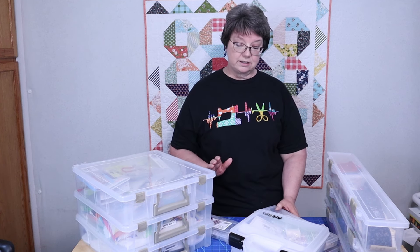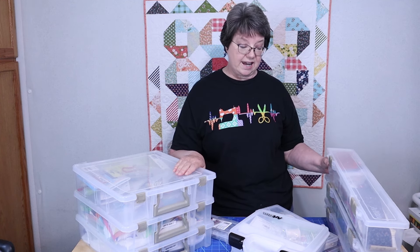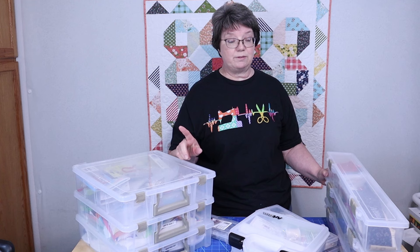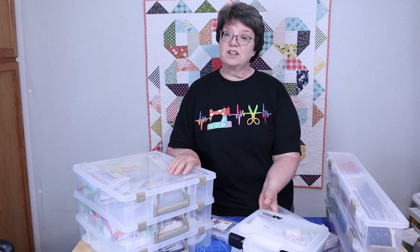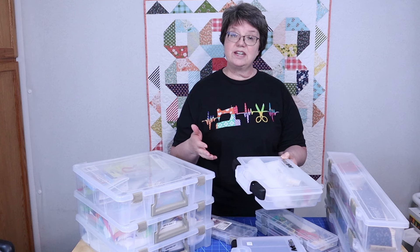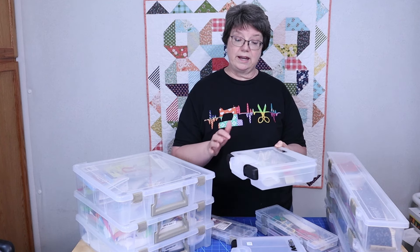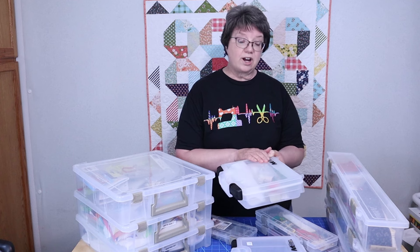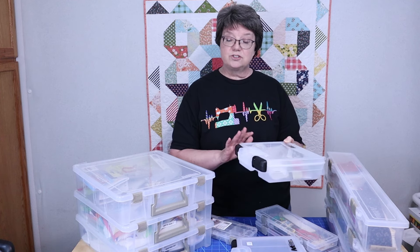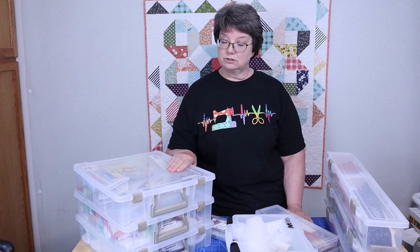Number six is that this is very durable plastic. I don't think I've had one container break. I've dropped a lot of these, but I've not had one container break — the plastic hasn't cracked, it hasn't split. So all of my containers are just great.